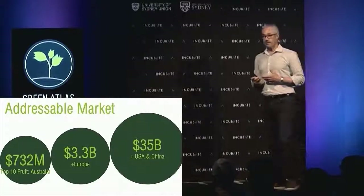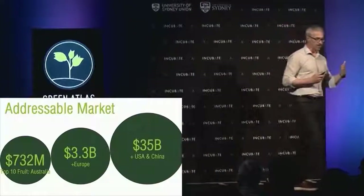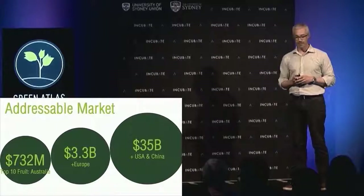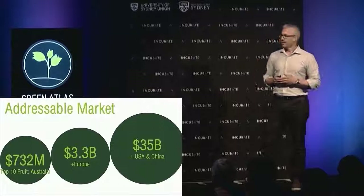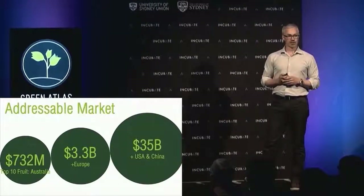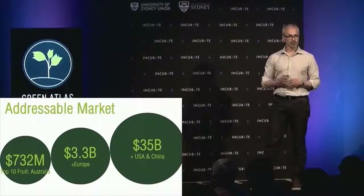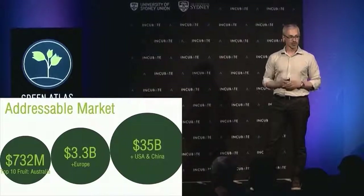The addressable market is large and growing. If we expand from apples to our top 10 most commercially valuable fruits — apples, almonds, mangoes, and fruits like these — we get an order of magnitude increase in the addressable market. Factor in Europe, that's another order of magnitude, and expanding to the US and China gives another order of magnitude again.